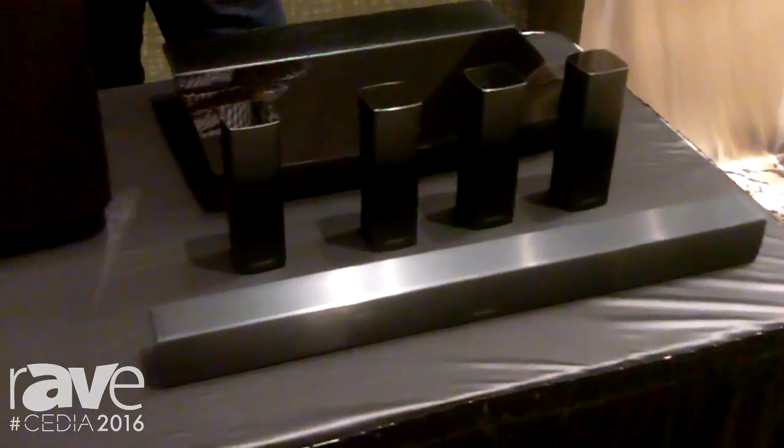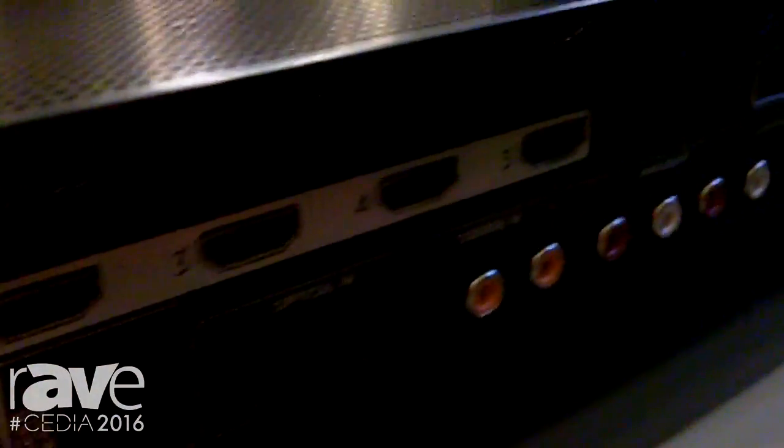Last but not least in the system is the control console. This console here is where you wire all your audio and video components into it. It has six HDMI inputs, and it also uses an audio return channel for your TV if you're using a smart TV, controlling all the video switching and amplification for the system.